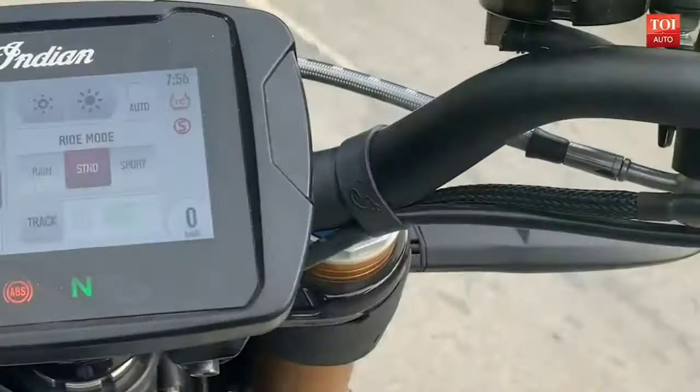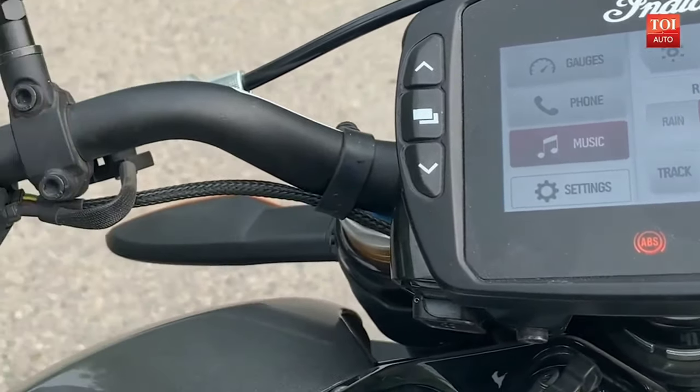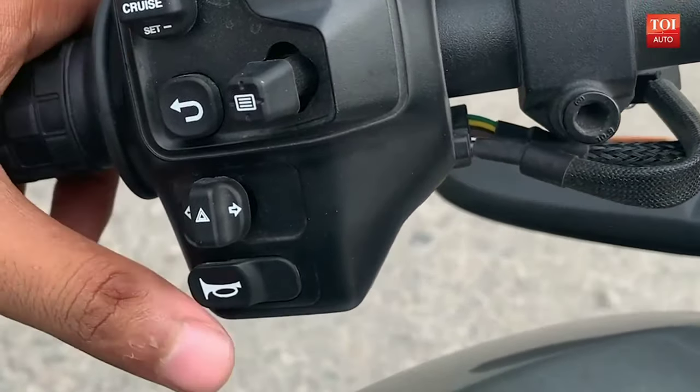All that is in addition to three riding modes — rain, standard, and sport. One of the best things about it is that the riding modes can be selected on the go and you don't have to pull over to make changes.